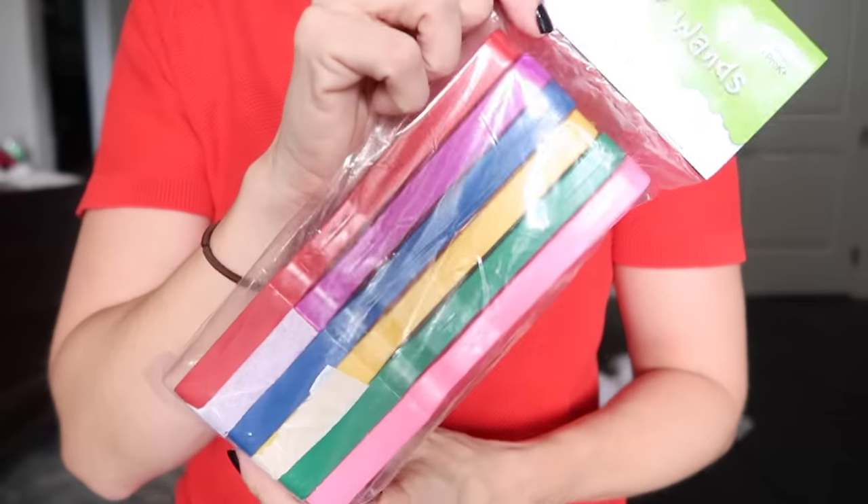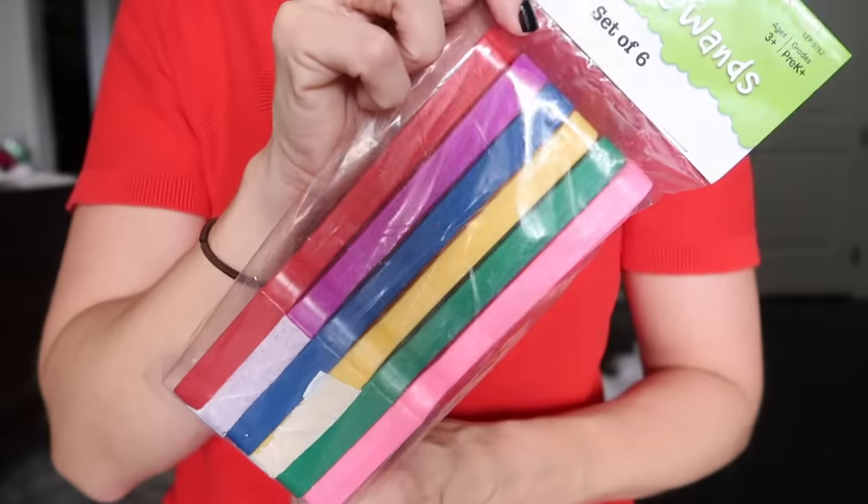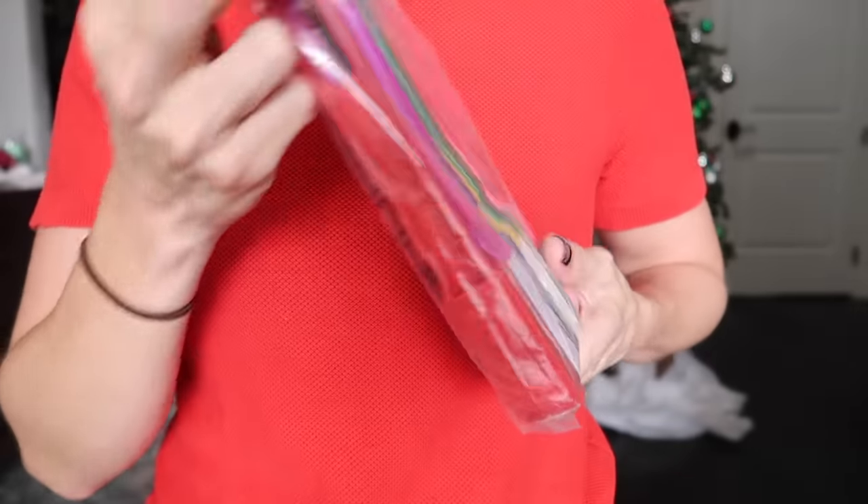I was watching another stocking stuffer video and she bought these magnetic wands for her kids, and I thought my kids would have a field day with those. It's a set of six so I just have to buy one set for all of my children. It's an open-ended toy — just a magnetic wand, let them run wild, let their imagination go.